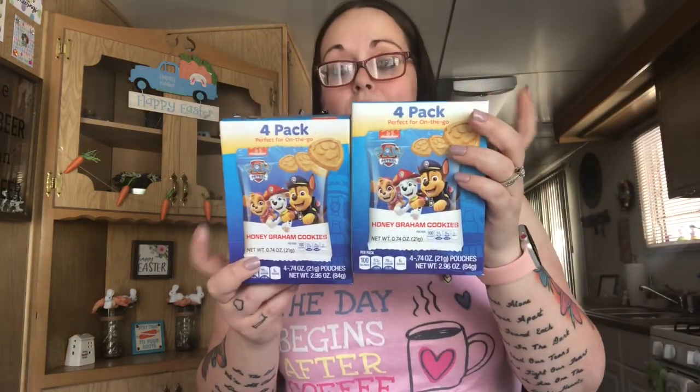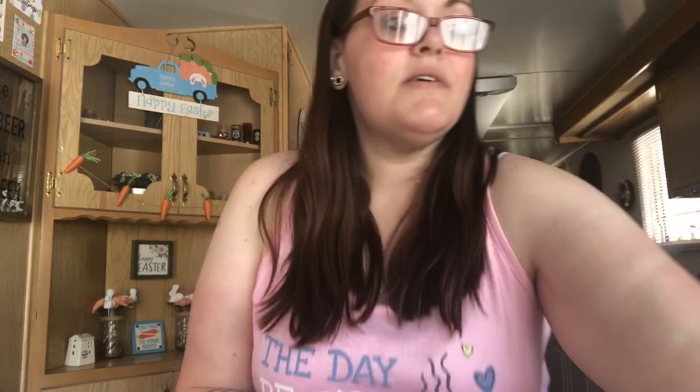This Dollar Tree had Paw Patrol graham crackers. I like putting these in my diaper bag for when I'm on the go — they're little bags so if the kids get hungry I have a snack. I still have Teddy Grahams for during the day, but these are perfect for outings. I got two more boxes.